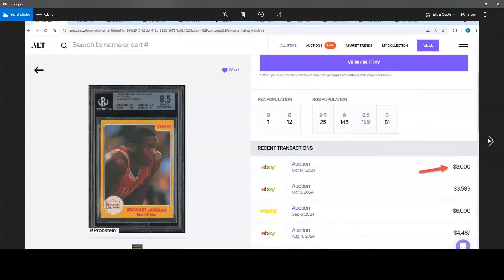Moving on, we've got a BGS 8.5 that finished up the day after the PSA 7, and ended low at $3,000. Back in August 11th it was at $4,500, then September 8th at $6,000, then about a week ago almost $3,600, and now dropping to $3,000. It's got three 8.5s and a 9, so I'm not sure why it only went for $3,000. $6,000 was way too high for it, but $3,000 seems more right.